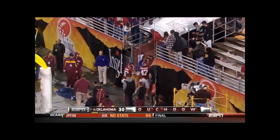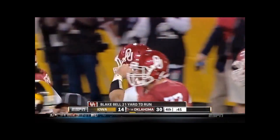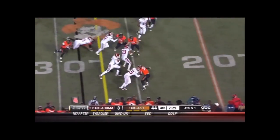Last six or seven games of the season for Blake Bell, starting at Kansas State when they unveiled that Belldozer package. And he hasn't stopped running into the end zone under center, just running behind his blockers.